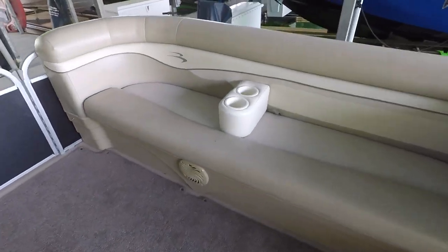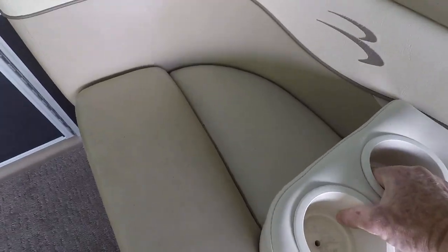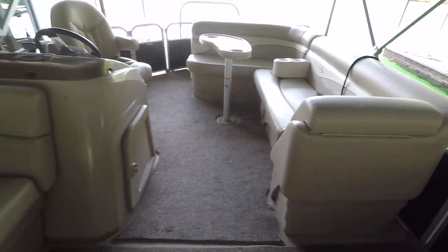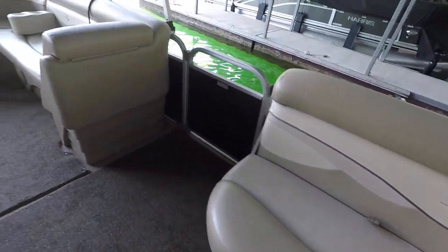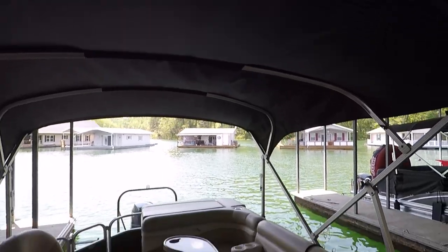We've got two sets of removable cup holders — these just slide into the back of the seat and you can put them anywhere you like, so you can always have a cup holder nearby. We've got storage under your seats, and of course you've got the plastic molded seat frames — there's no wood in there.